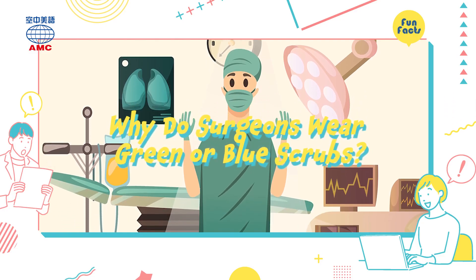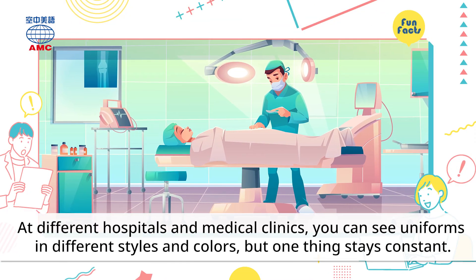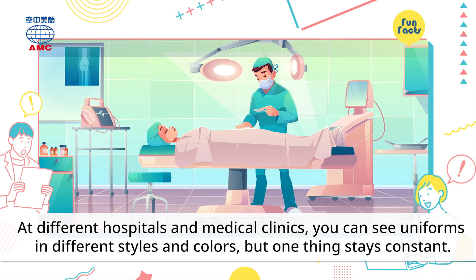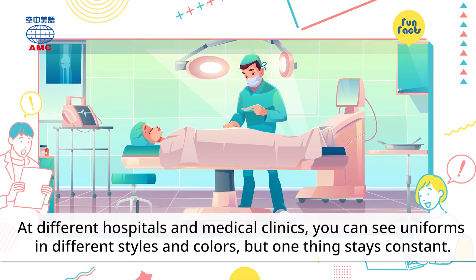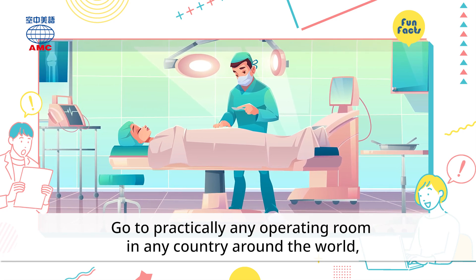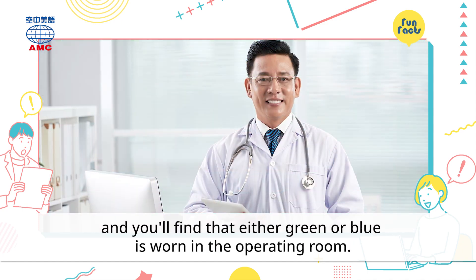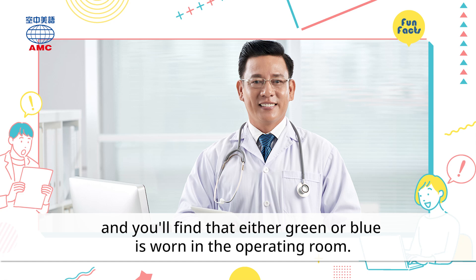Why do surgeons wear green or blue scrubs? At different hospitals and medical clinics, you can see uniforms in different styles and colors. But one thing stays constant: go to practically any operating room in any country around the world, and you'll find that either green or blue is worn in the operating room.